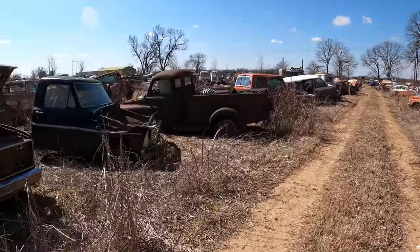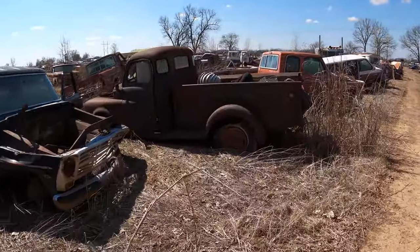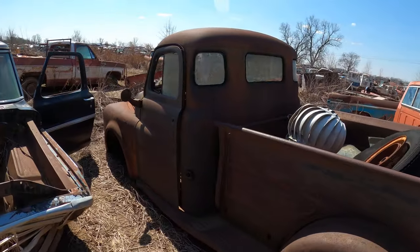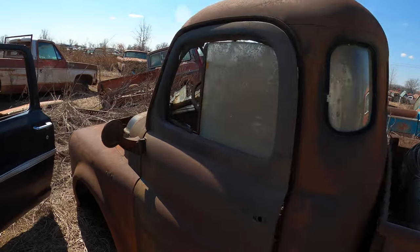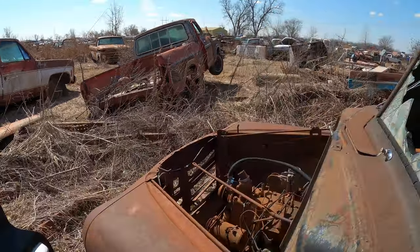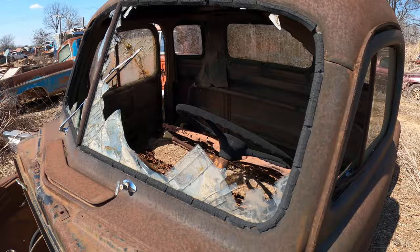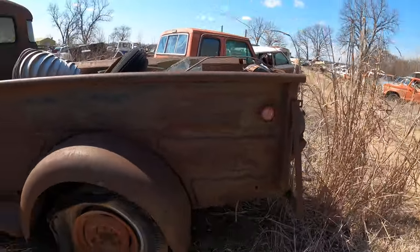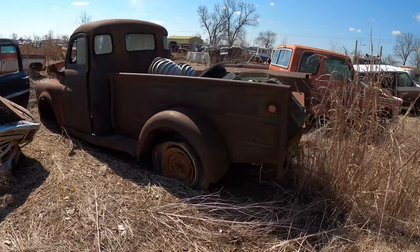Oh, this is cool — that's pretty cool. Somebody could definitely make a cool rat rod out of this. Man, if that thing was running and driving, somebody would pay top dollar for that. You just don't find stuff like that.